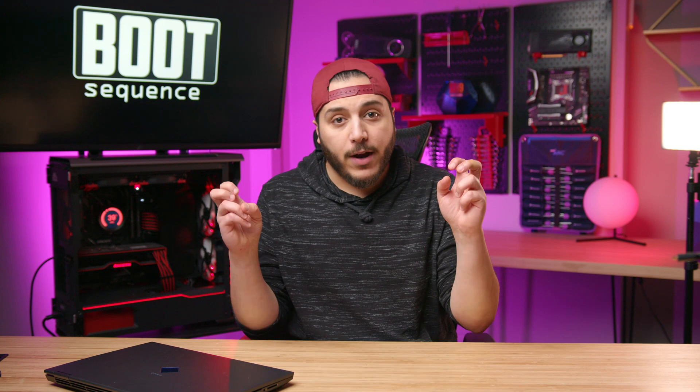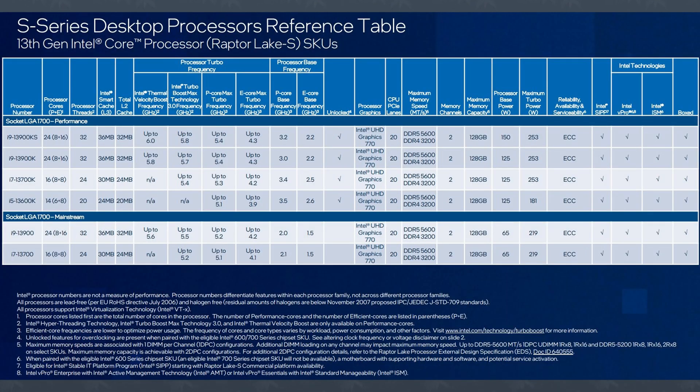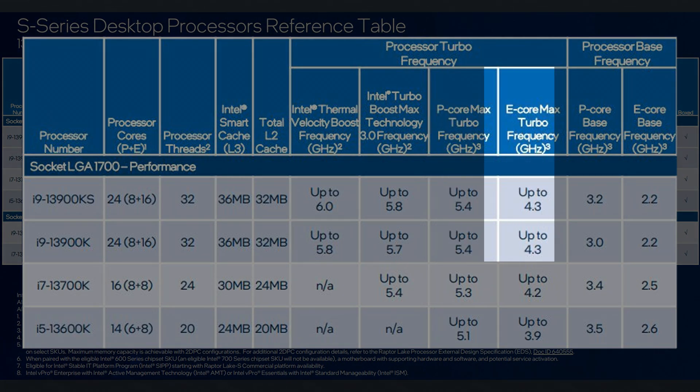Going back to the clock speed differences we would see in the refresh — you might think that 100 to 200 MHz isn't a lot to call it a refresh. Let's take a look at the 13900KS. We got another slide fresh off the leak oven with all of the specs of the new chip. Focusing on the clock speeds compared to the 13900K: first the TVB, or Thermal Velocity Boost — a boost clock for one to two favorite CPU cores. In this case, it jumps from 5.8 to 6 GHz, so a 200 MHz bump. Then you've got the Turbo Boost Max 3.0 that goes up from 5.7 GHz to 5.8 GHz.